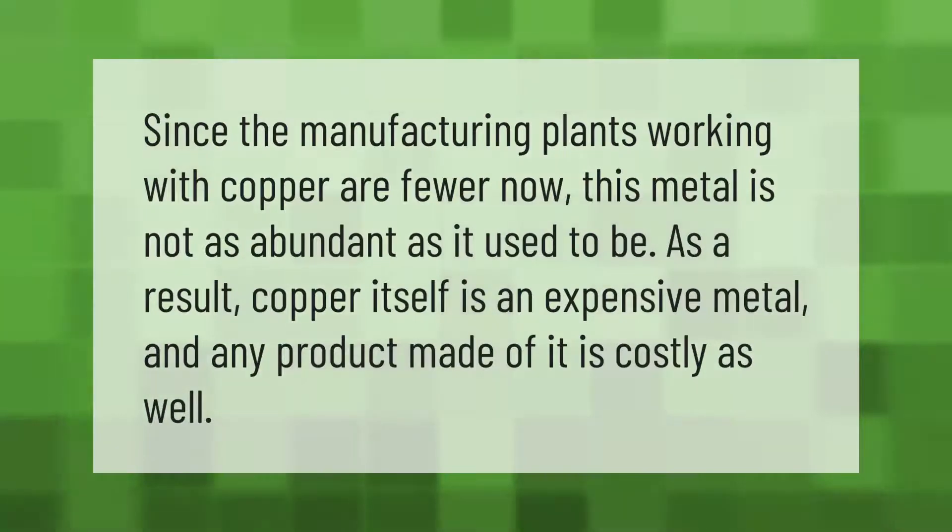Since the manufacturing plants working with copper are fewer now, this metal is not as abundant as it used to be. As a result, copper itself is an expensive metal and any product made of it is costly as well.